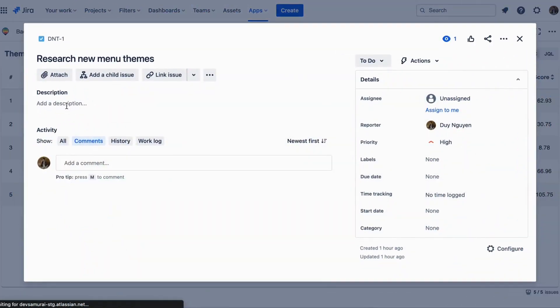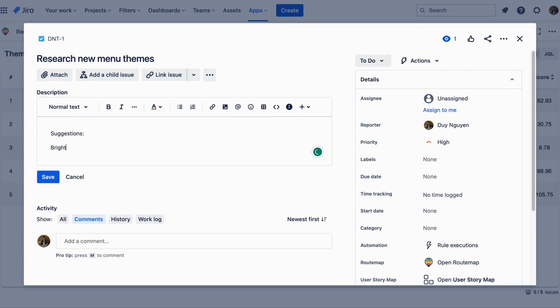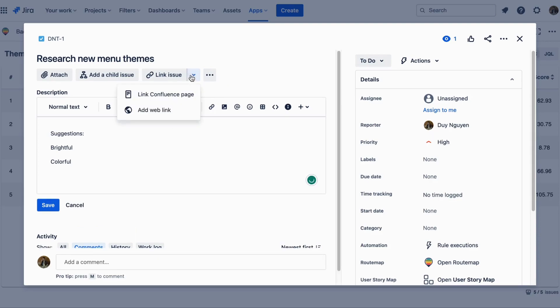More than that, during the process, if anyone has suggestions to improve or users provide more feedback, they can adjust each task in the comment, link issue, or web link to provide more information.